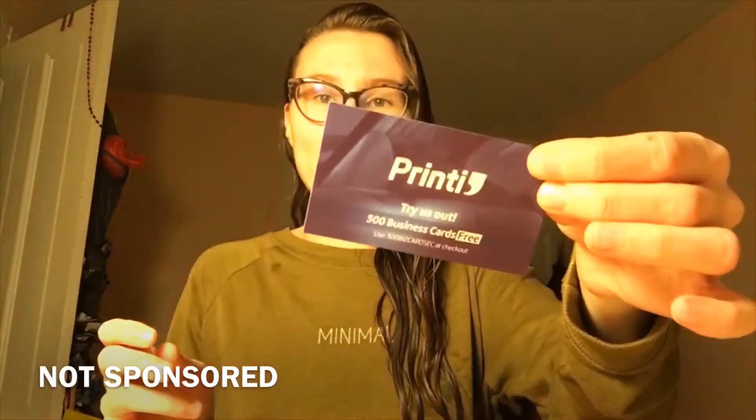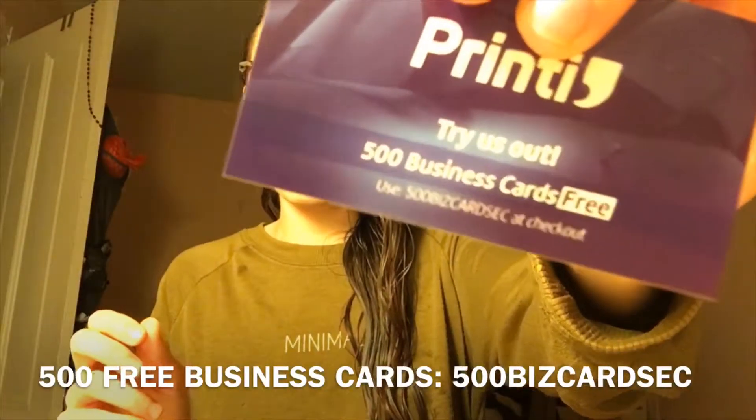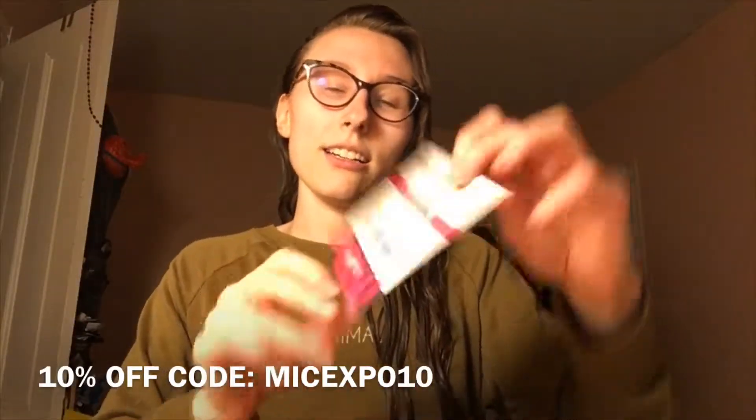Another really cool thing about going to this expo was I found this print company where you can get 500 business cards free if you use a specific code at checkout, which is pretty amazing. They had another special offer for attendees — another promo code — so if you want to get really nice business cards printed on fancy paper, they had so many options and sizes. Those promo codes are super useful.